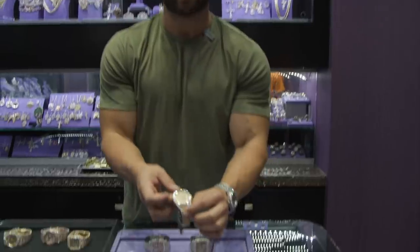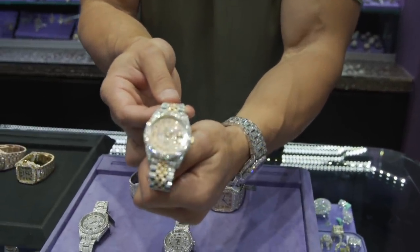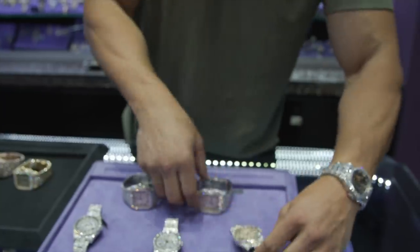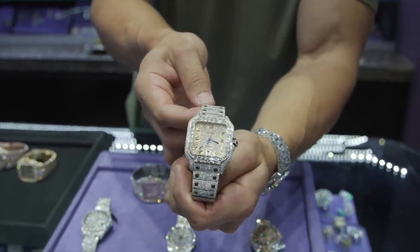You can see what we're doing now with the baguette bezels as well — an invisibly set two-row baguette bezel on this Datejust with the jubilee bracelet. Absolutely exceptional. We took that same concept and did it on the Santos as well.